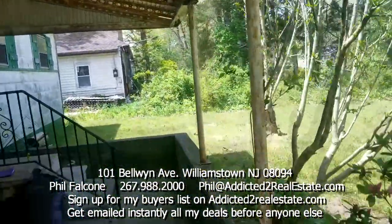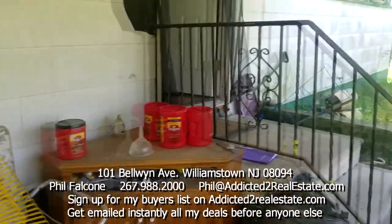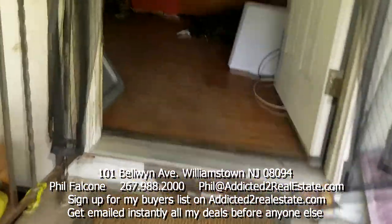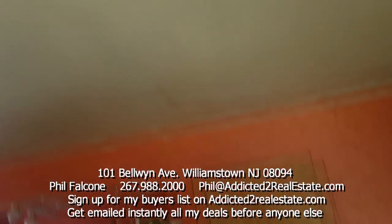We got a roofed-in porch here with a wall — looks like a nice pad. Let's go inside the house. So we got a rancher. This is the living room. Ceiling looks pretty good, so the roof is probably not leaking.